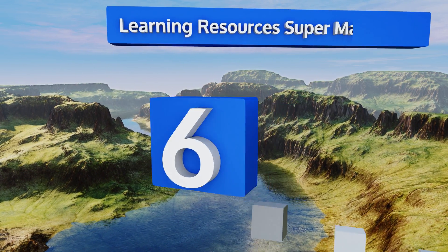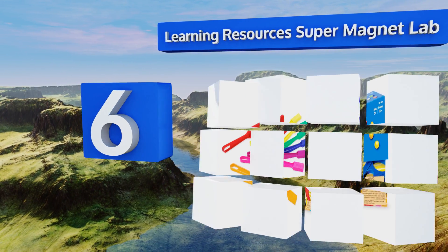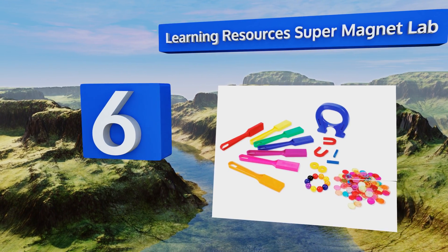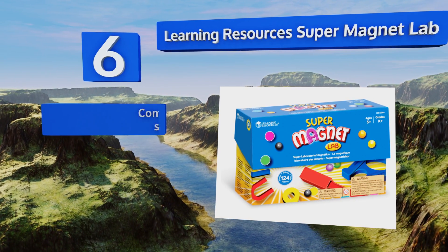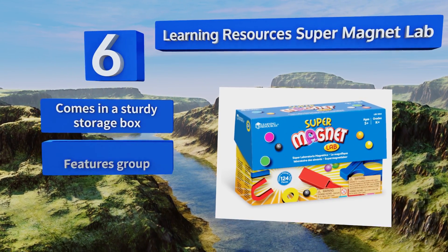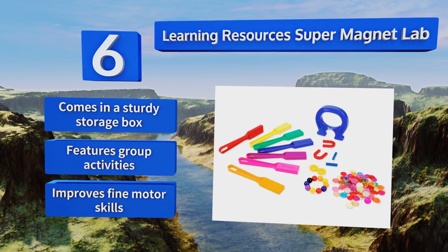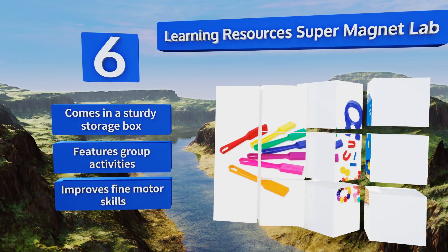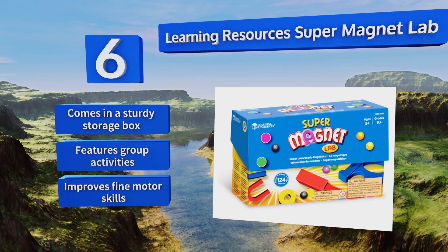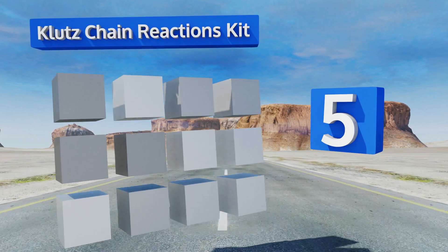Moving up our list to number six, children will learn about magnetism in a whole new way with the Learning Resources Super Magnet Lab. The set teaches physics vocabulary and logic, though it is worth noting that it includes smaller pieces that won't be appropriate for preschool ages. It comes in a sturdy storage box, features group activities, and helps to improve fine motor skills.